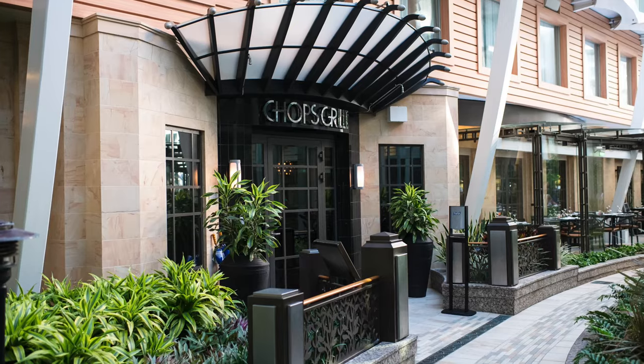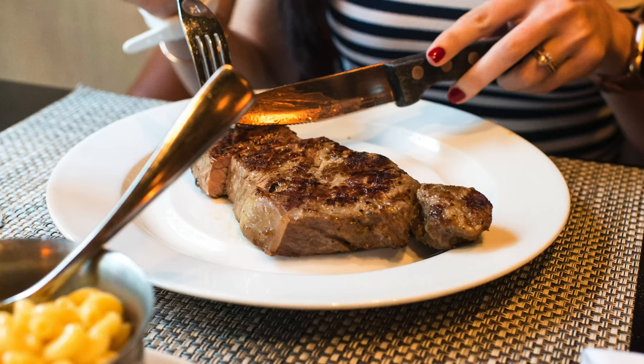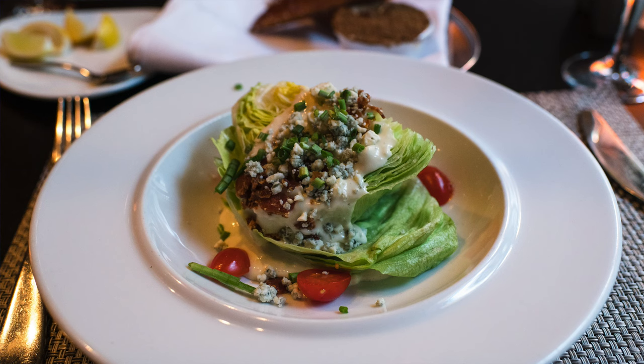The first night on board we had dinner at Chops, which is Royal Caribbean's steakhouse. This was our second time at Chops, and this experience was just kind of disappointing. The steaks were not the quality we've come to know from Chops — the two steaks we got looked completely different and it just wasn't a great experience. The service wasn't that great either; it was kind of slow. Hopefully they've improved since then. Some people say Symphony has the best Chops they've been to, so I really think it comes down to your server.